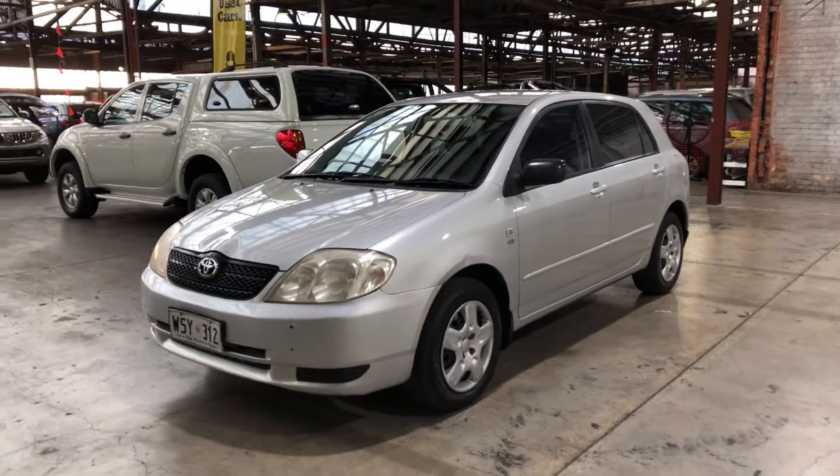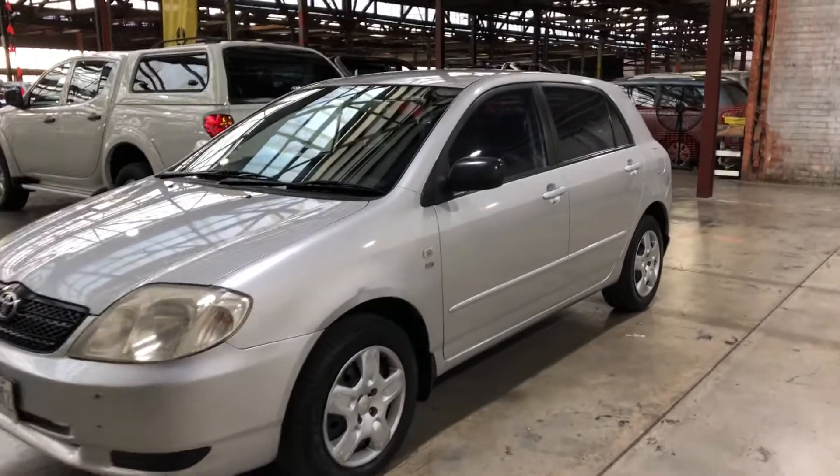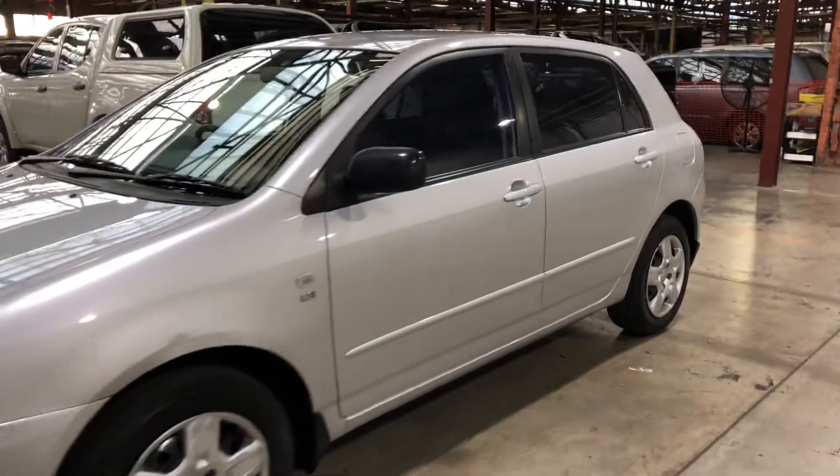Welcome to Zupercars Warehouse and thanks for your inquiry. Here we have our 2002 Toyota Corolla Conquest.